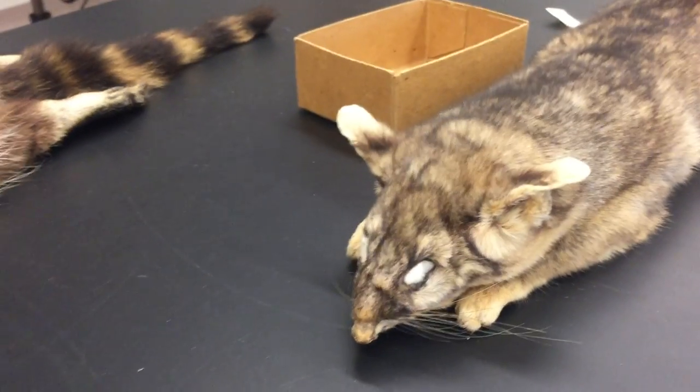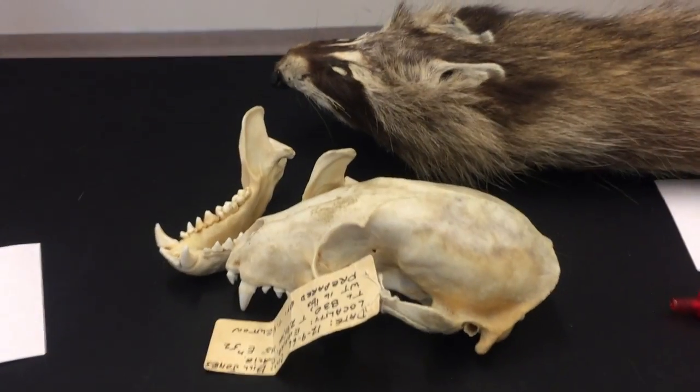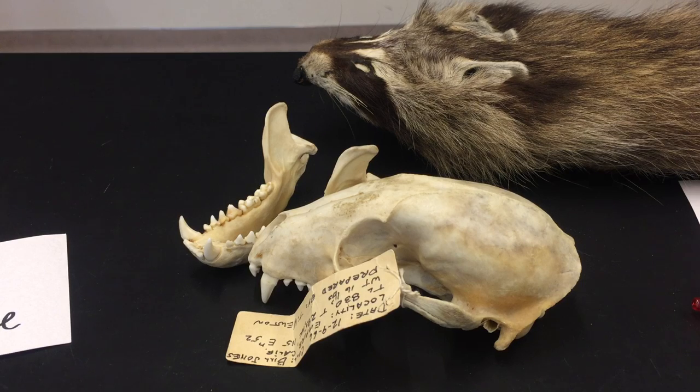They're plantigrade or semi-plantigrade. So this is the raccoon family, the Procyonidae. Now, the last group we're going to look at is the clade Pinnipedia — the marine mammals. We'll be looking at three different families in that one clade, and it does form a monophyletic group within the caniform carnivores.